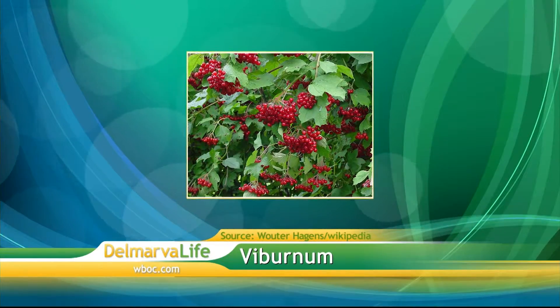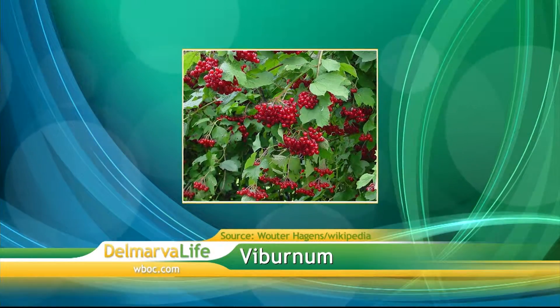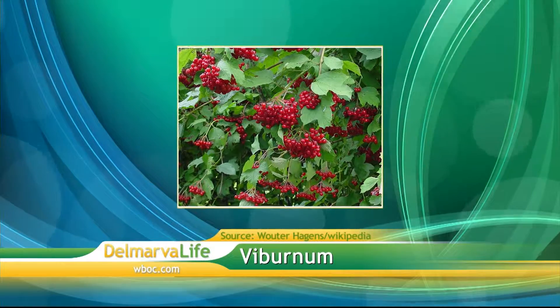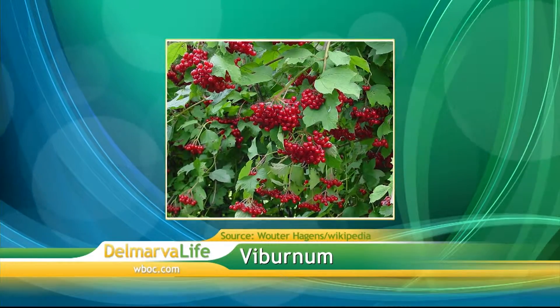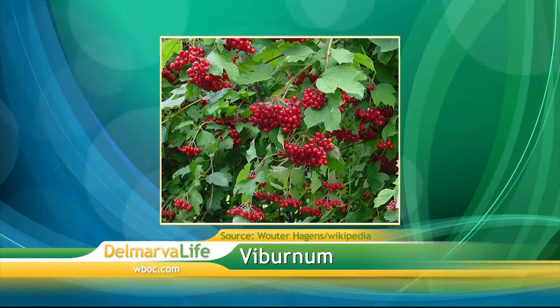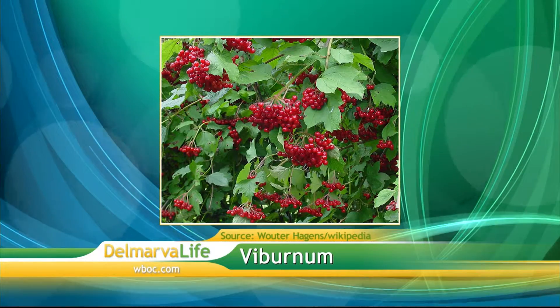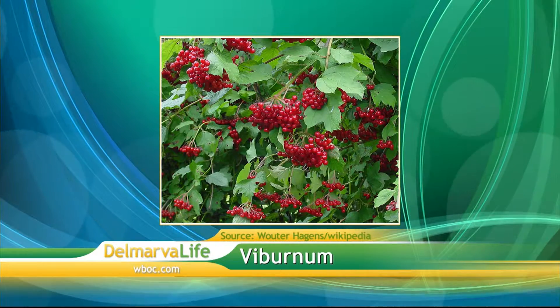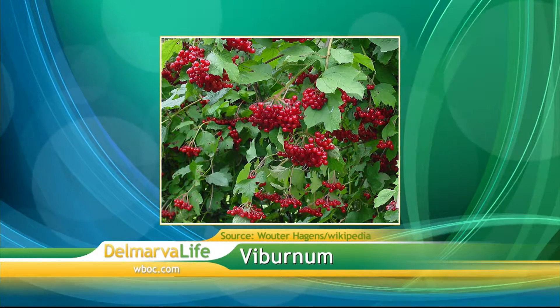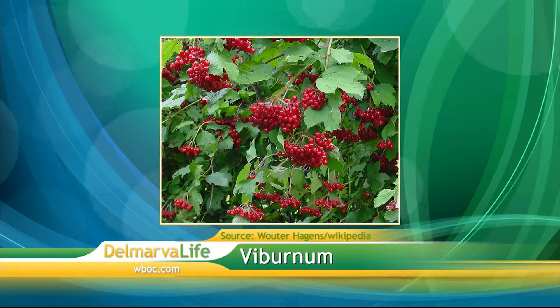Let's talk about viburnum. I love viburnum — I was going to bring some but the birds already got to it. We have a lot of native viburnums and they come in bright red berries. There's one called Cardinal Candy that I absolutely love. There's one called cranberry viburnum that's just so beautiful with bright or glossy red berries, and then there's one that has blueberries — a lot of the old-fashioned ones have dark purply-blue berries. They're also very pretty.